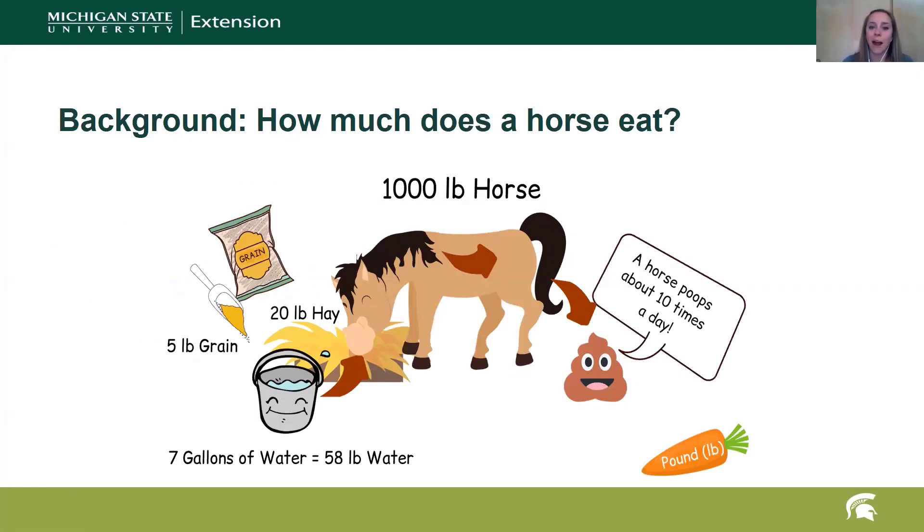The question is: how much does a horse eat? For about a thousand pound horse, they eat around 20 pounds of hay, five pounds of grain, and they drink about seven gallons of water, which is about 58 pounds of water. They poop about 10 times a day — some horses may poop more, especially if you're taking them off the farm. They get a little nervous and tend to generate a little more manure.